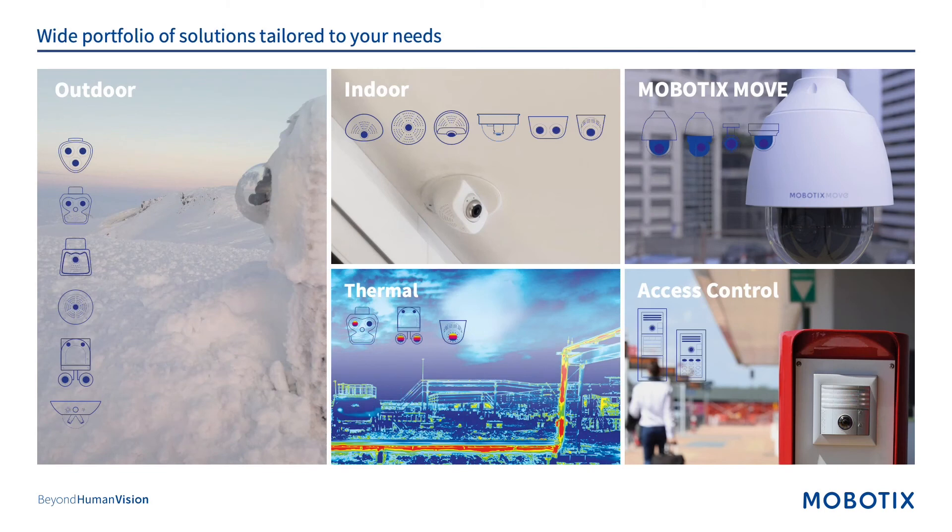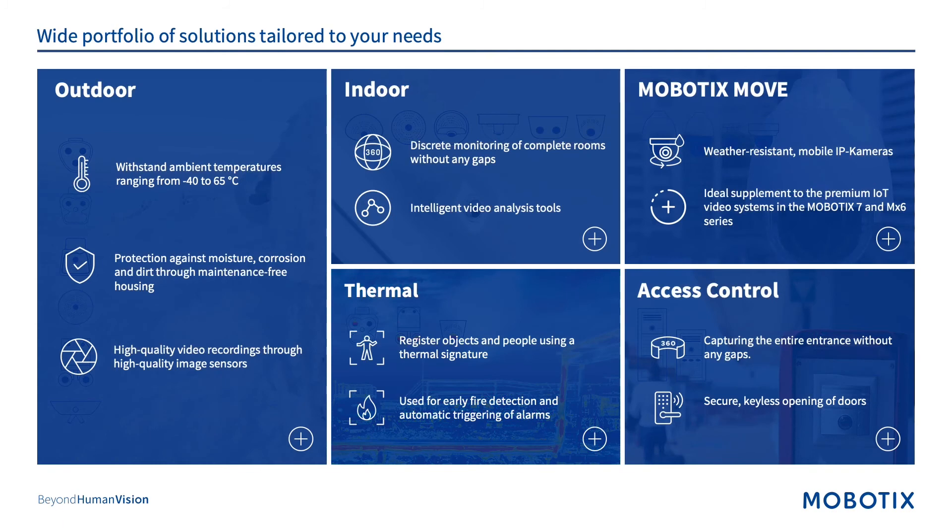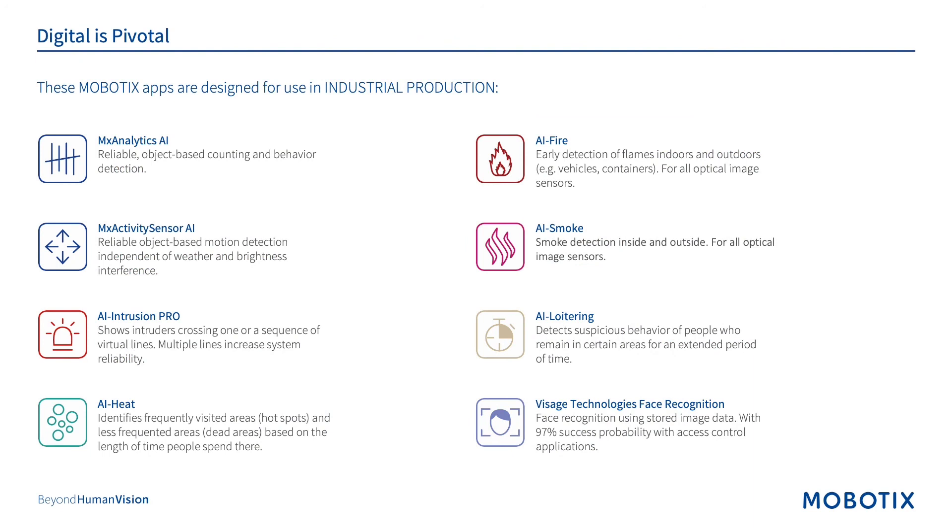We have a solution for any requirements in the industrial vertical, be them outdoor, indoor, with thermal applications, or access control. We do have a supplemental Move line which basically supplements our IoT selection. You can review the main features of our outdoor, indoor, thermal, complementary Move line, and access control, and what they were designed for. Applications that are important to the industrial vertical are preloaded onto the 7 series cameras. You activate these applications through a licensing program. The Amex Analytics AI and the Activity Sensor AI are a free version which do not require any activation codes.